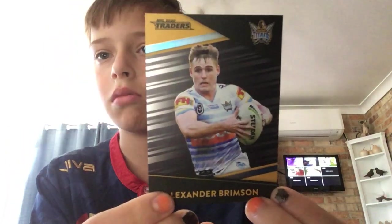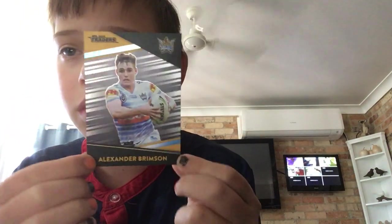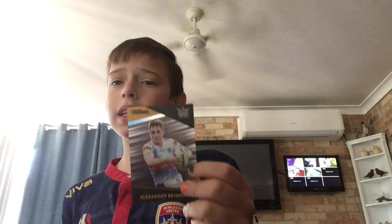Now we have 39 more cards to get through. This is an insert card and it is Alexander Brimson. The design is the same but with a nice grayish and darkish tone. In 2018 the insert cards were what you'd expect as an insert card. I have some 2019 ones in here too but I'll just show you the insert cards from the years before for comparison.